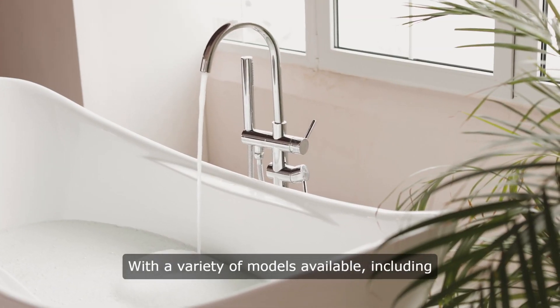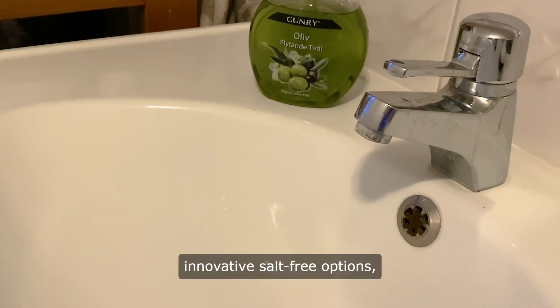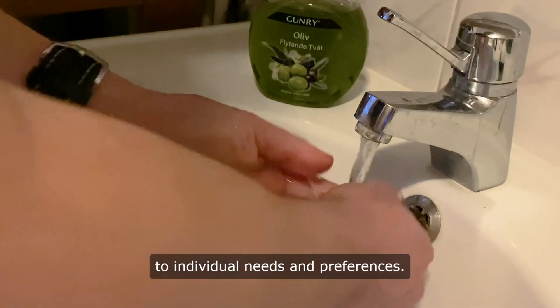With a variety of models available, including traditional ion exchange softeners and innovative salt-free options, Culligan offers solutions tailored to individual needs and preferences.